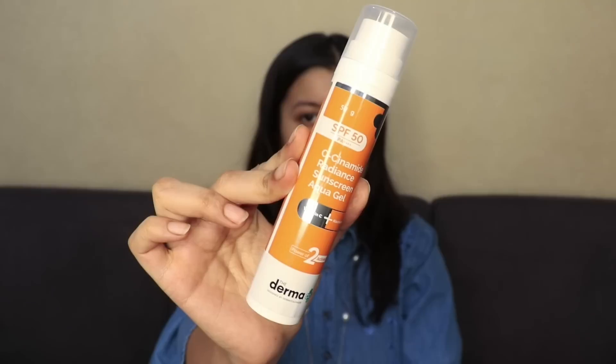Dermaco has also launched a new sunscreen in the C-Cinamide range — the C-Cinamide Radiance Sunscreen Aqua Gel. It has SPF 50 PA++++ for great everyday sun protection and also contains vitamin C and niacinamide. It's extremely lightweight, non-oily, non-greasy, and doesn't make your skin sweat — perfect for summer. It also does not get oxidized.